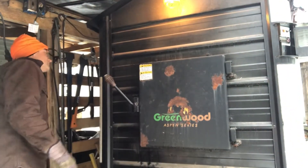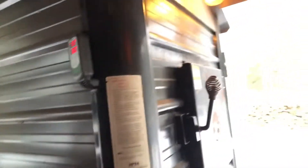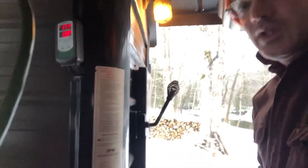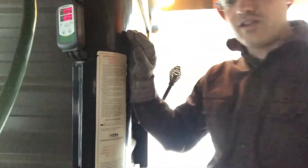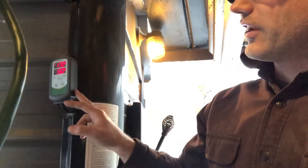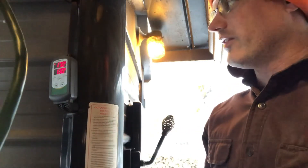Oh yeah, this thermostat on this side says we're at 170. So yeah, this thermostat here — I added it as an afterthought to the wood boiler because I wanted to monitor the temperature from anywhere. So this is a WiFi-connected controller. I talked about it earlier but didn't really get into the details of how it works.